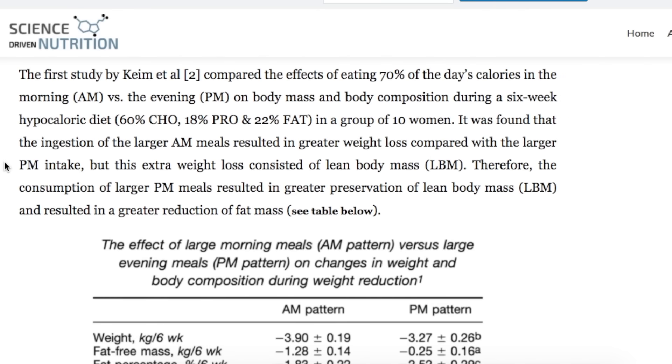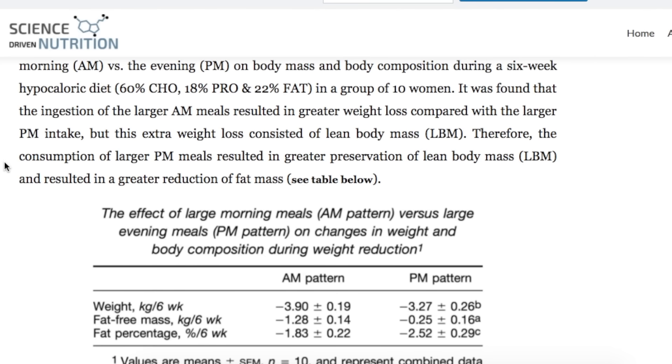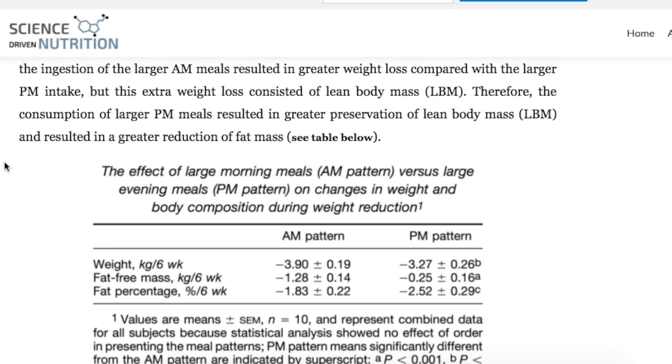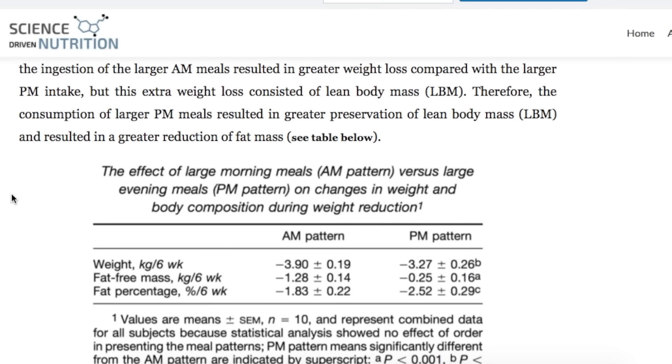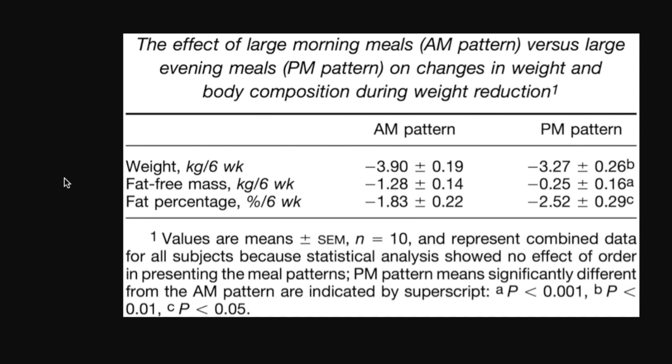The first study by Keem and others compared the effects of eating 70% of the day's calories in the morning versus the evening on body mass and body composition. It was found that ingestion of larger AM meals resulted in greater weight loss compared with larger PM intake. However, this extra weight loss consisted of lean body mass, so consumption of larger PM meals resulted in greater preservation of lean body mass.